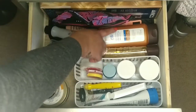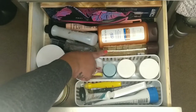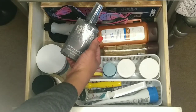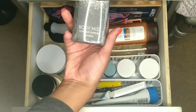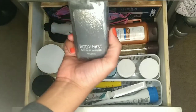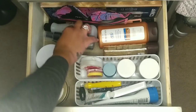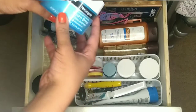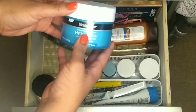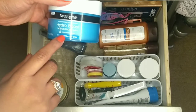I also have some Equate butter cocoa lotion, my Equate body gel, and this platinum shimmer body mist I found at Walmart around Christmas time — it doesn't have a brand name but I bought it because it was cute. I haven't tried it yet. Over here I have some Neutrogena Hydro Boost whipped body balm — I was using this before I found body butter. It's for dry to extra dry skin and it works very well.